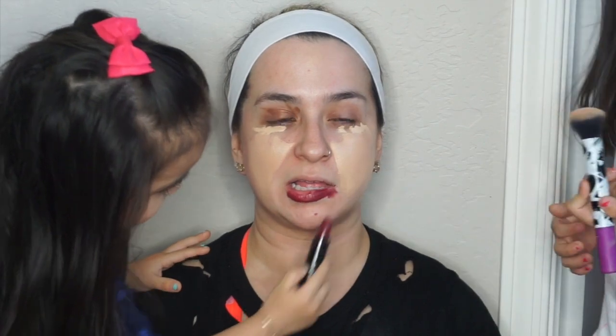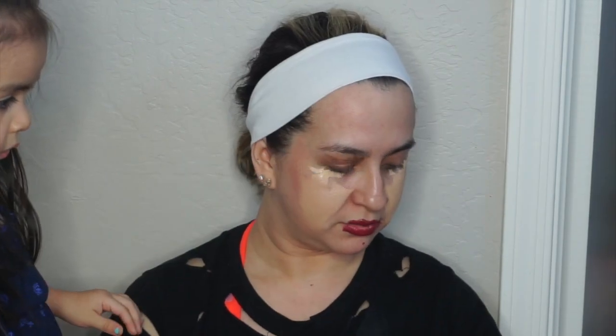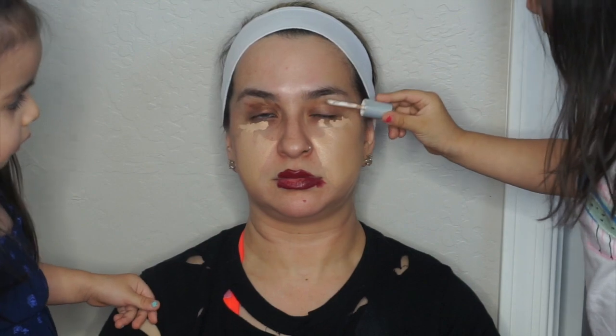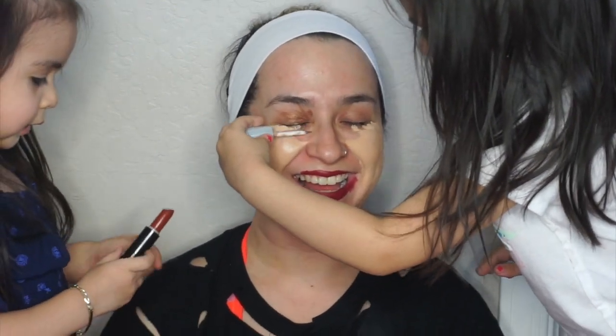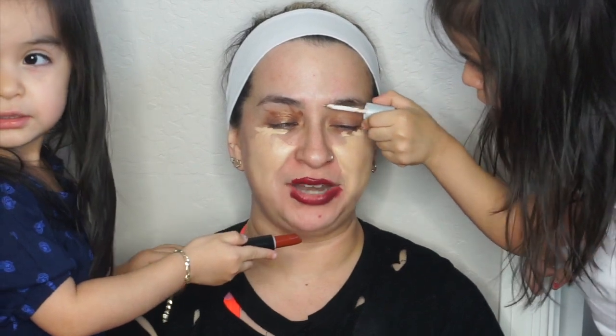Blend it more? Good job, sis. Good job. Where does this go, mommy? I can't see right now. That's for my eyes. Put the cap back on lipstick. Where's the cap? Did they blend out my concealer? You guys need to blend out my concealer for my eyes. What about my eyebrows? Did you do my eyebrows? Can you do it on top? Not with that.